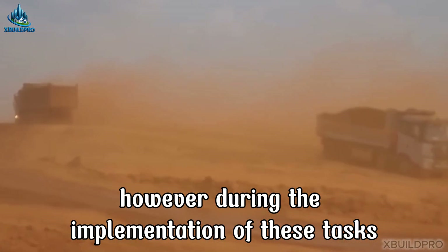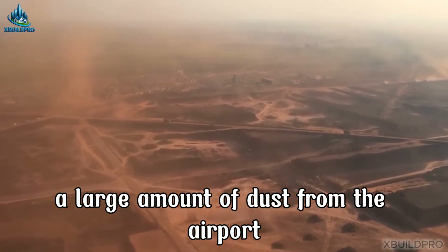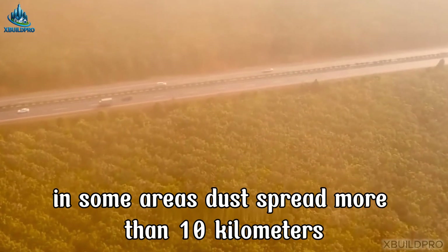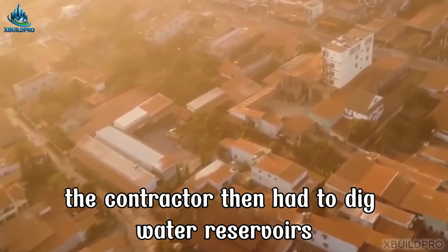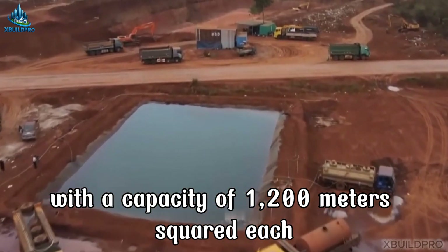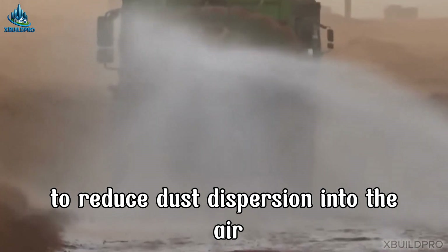However, during the implementation of these tasks, a large amount of dust from the airport spread to surrounding residential areas, causing severe air pollution. In some areas, dust spread more than 10 kilometers. The contractor then had to dig water reservoirs with a capacity of 1,200 m³ each, to store water and supply water trucks to reduce dust dispersion into the air.